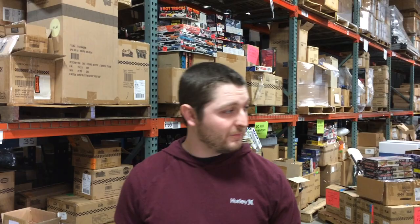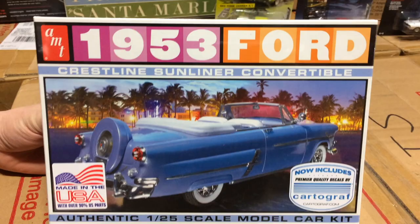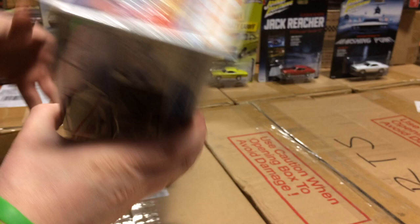Next up we'll show you model kits. First off, we're going to keep it going with the Fords. We've got this AMT 1953 Ford Crestline Sunliner convertible. What's nice about this kit is it's got Cartograph decals, multiple options where you can build it with the top up or the top down, a detailed engine, detailed interior, a couple of options for fender skirts and a few other things, and lastly there are Firestone white wall tires that come with this kit.